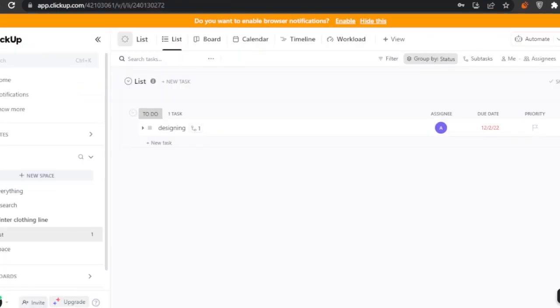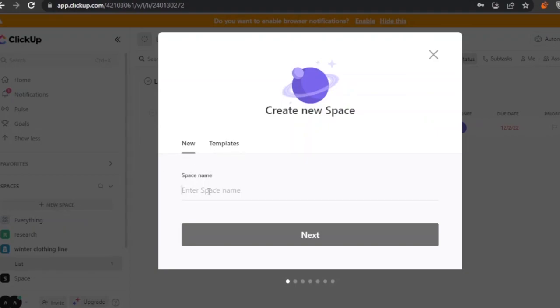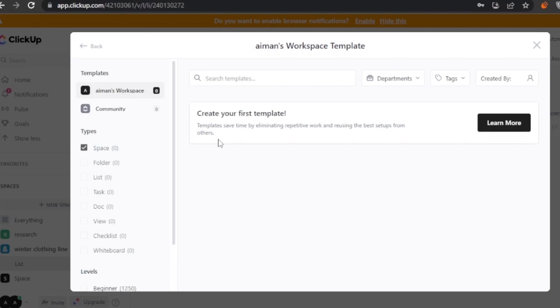The next platform is ClickUp, also a project management platform. The sidebar has home, notifications, pulse, goals, and spaces — similar to monday.com's workspaces. I'll create a new space called 'Project Management'. You can set colors, names, and avatars when creating a space.